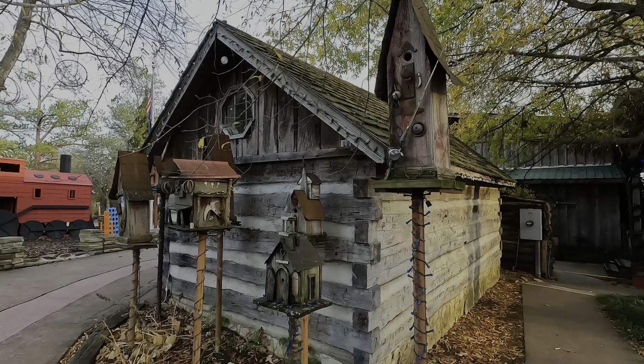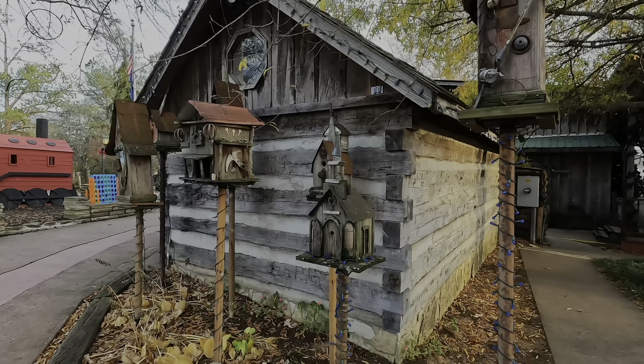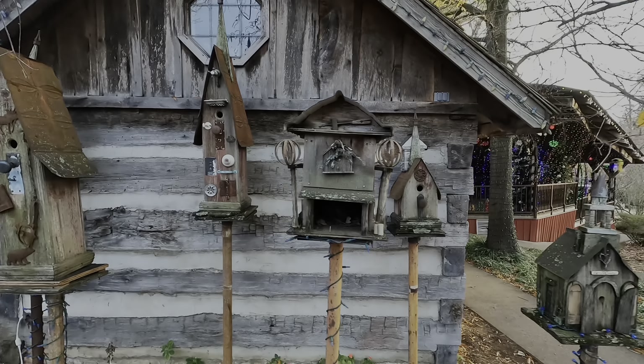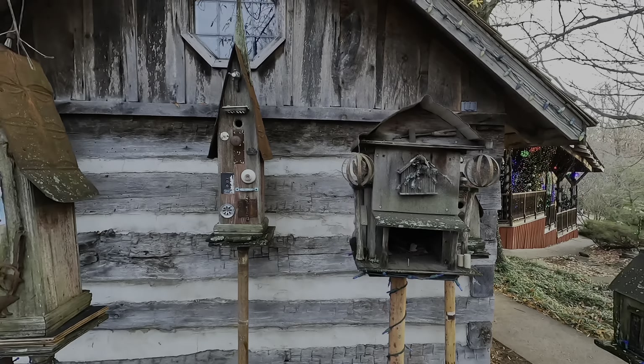I can't get in there. With the flat tires, I don't even think I'd fit in this. It's really cute.